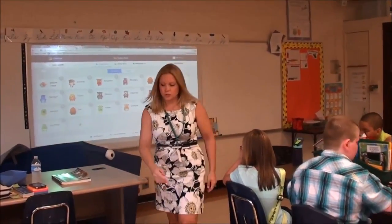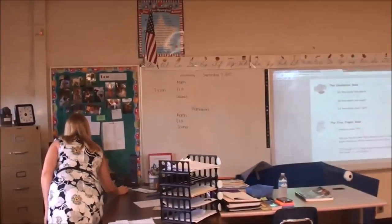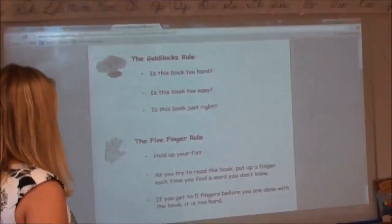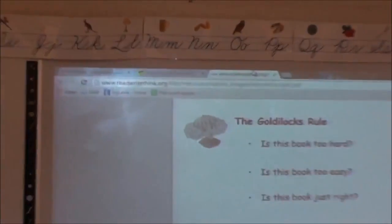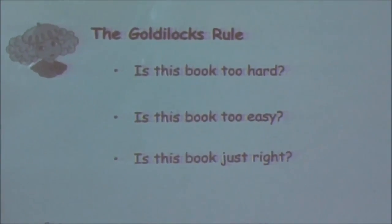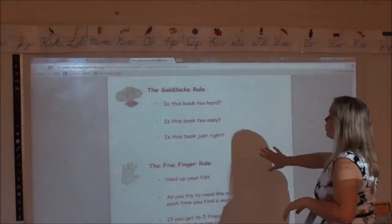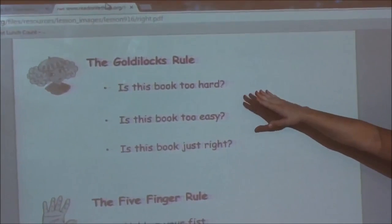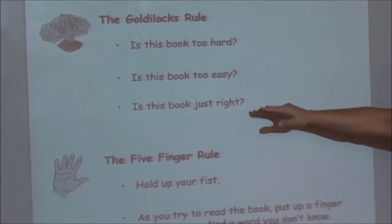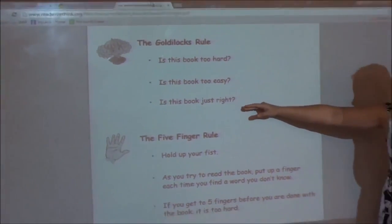So what does Goldilocks and the Three Hares have to do with choosing a just-right book? There's a rule called the Goldilocks rule and it kind of goes along with the five finger rule. There are books that are just right for you but they might not be just right for someone else. If we're looking at this poster, the Goldilocks rule asks: is this book too hard? Is it too easy? Or is it just right? What kind of books are we trying to find? Just right books for you.